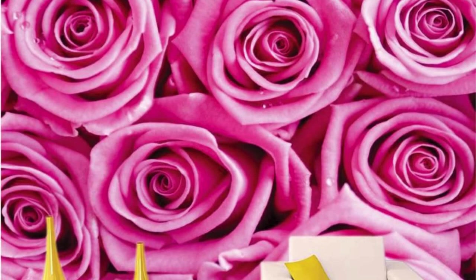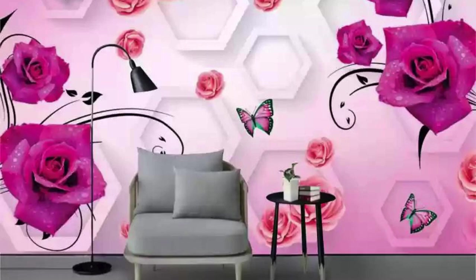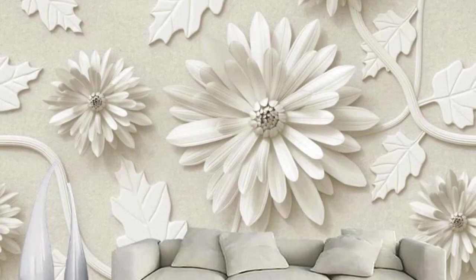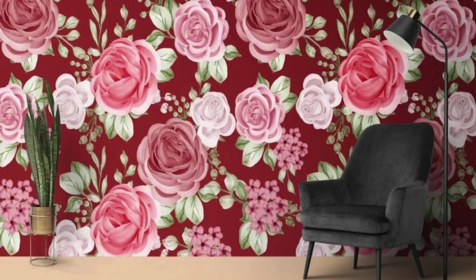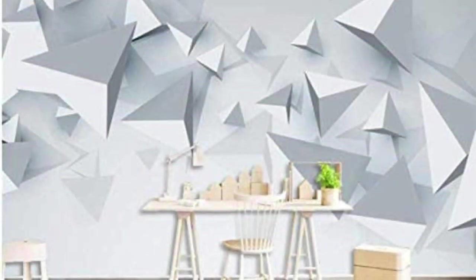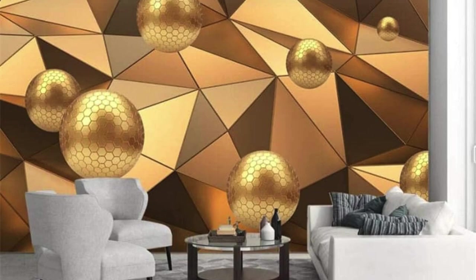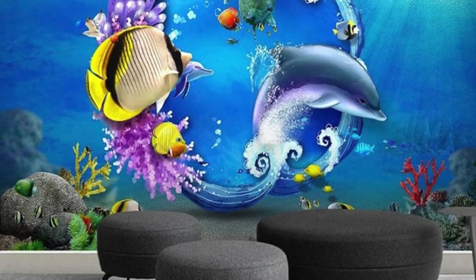Beyond their visual spectacle, our 3D wallpapers are crafted with meticulous attention to detail. The materials used are not only visually stunning but also durable, ensuring your walls remain a timeless work of art. Installation is a breeze, transforming your space without the need for elaborate renovations. The interplay of light and shadow across textured surfaces creates a dynamic ambience that evolves throughout the day. Intricate patterns, vibrant colors, and lifelike textures converge to spark conversations and elicit awe. Each design is a fusion of innovation and elegance, turning your walls into a canvas for self-expression.